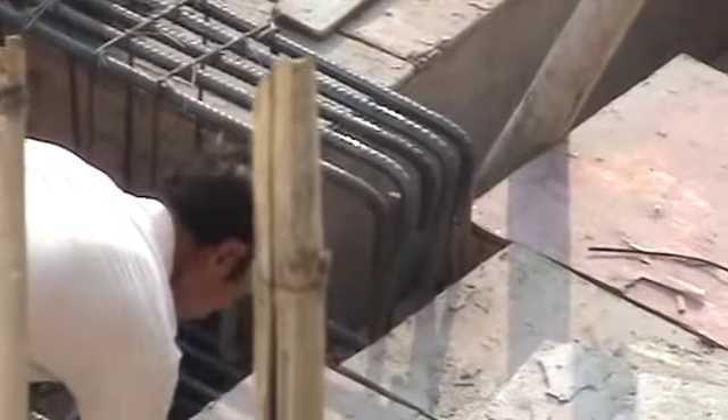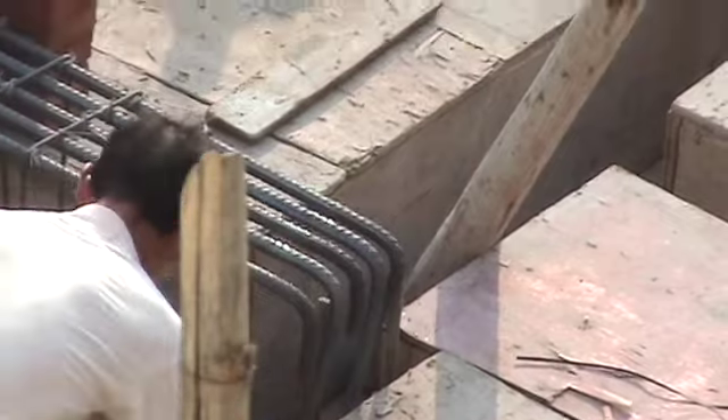In that section there, the rebar is in place, as well as the internal ribbing — these pieces that you see here.